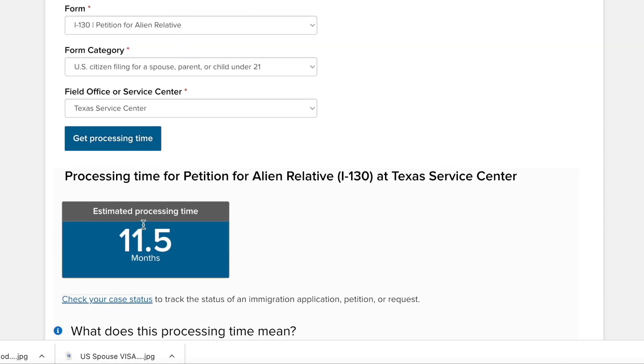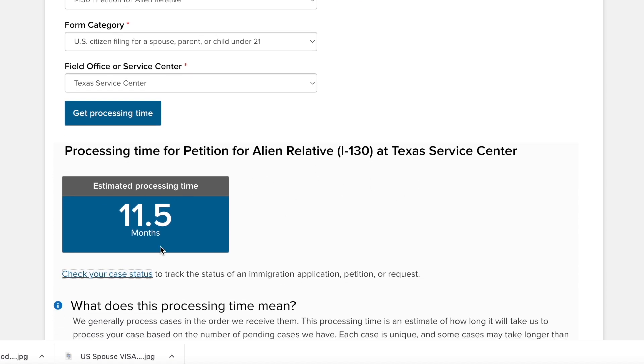The estimated processing time is 11.5 months. This is the stage when the I-130 application is approved — I am not talking about the whole visa process. This is just the first step that gets approved. So I-130 cases which are in the Texas service center are generally 11.5 months.